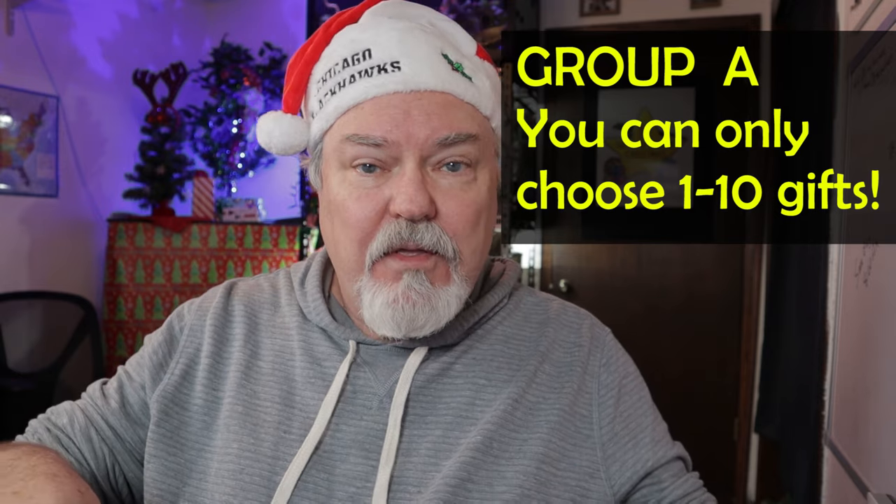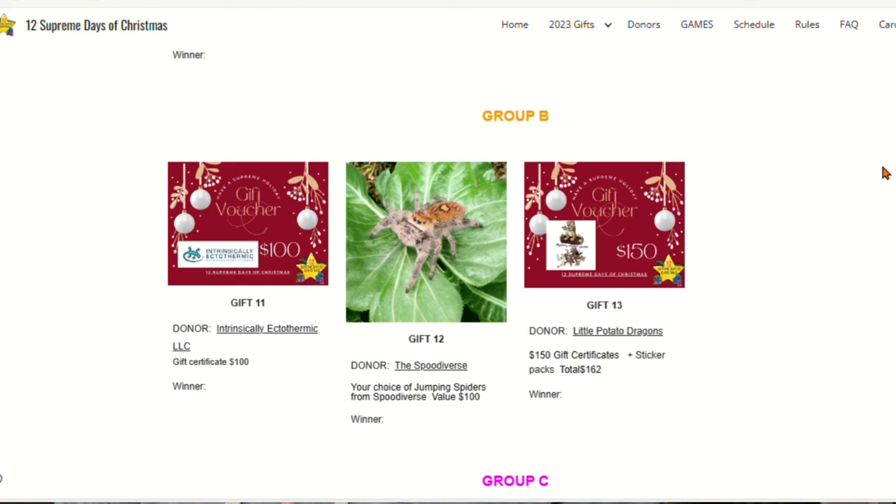I hope you're watching this all the way through and catch this. Good luck, everyone — don't tell anybody. Let's talk about group B. Gift 11 from Intrinsically Ectothermic LLC: it's a gift certificate for $100. From Sputiverse: your choice of jumping spiders, valued at $100. Gift number 13 from Little Potato Dragons: it's a $150 gift certificate again today and a sticker pack.